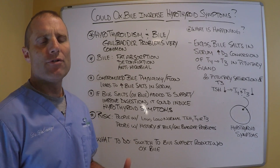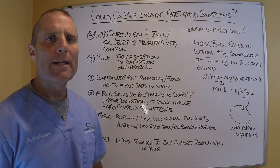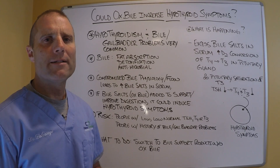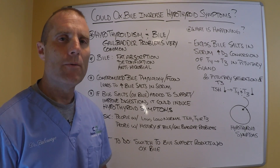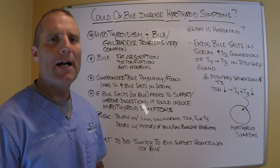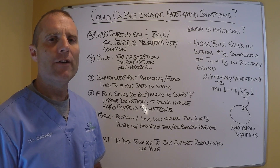In an effort to help patients, practitioners in the functional medicine space will often use bile supportive products. One product I really like is Bilemin from Apex. But some people like to use just straight ox bile, and I've used it with some patients and I like it as well. However, we have to be careful.